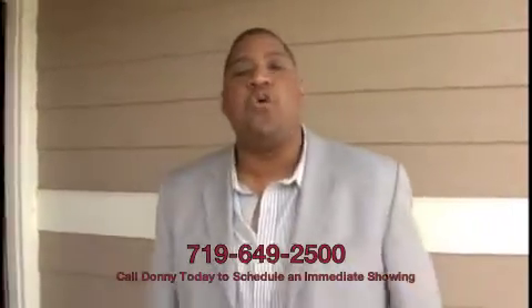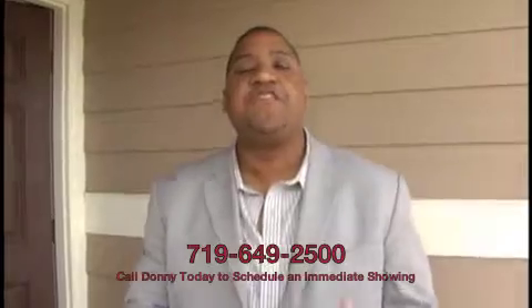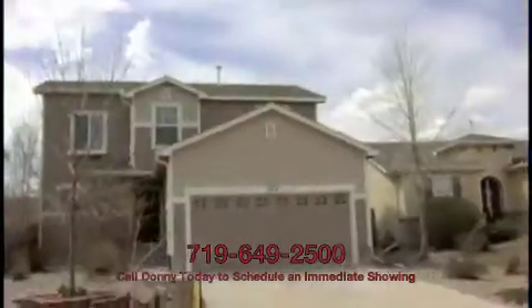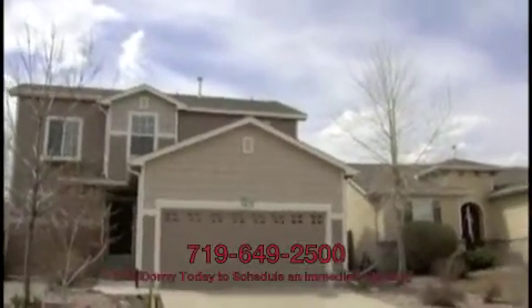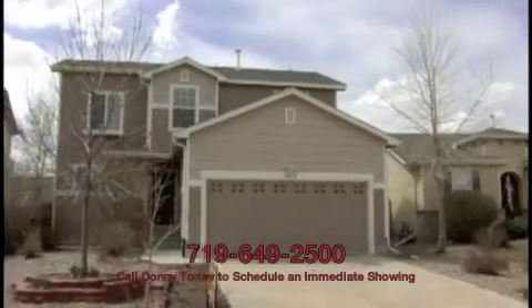Hello HUD House Hunters, it's Donnie Corum with Colorado Springs ForeclosureDeals.com. Today we're standing in front of 3412 Astana Drive. This newly listed HUD repo features 3 bedrooms, 2.5 baths, a 2-car garage, about 1,500 square feet of living space, all on a property built in 2003.